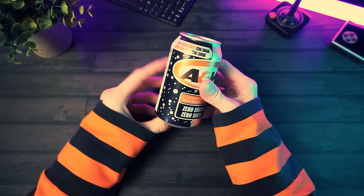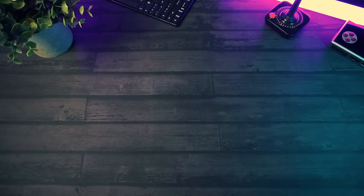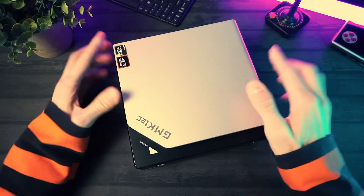And now the moment you've all been waiting for — it's time for a root beer break. Yeah, that was a good root beer break. And now the other moment you've been waiting for.